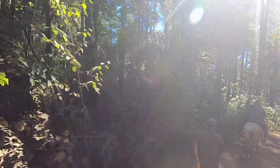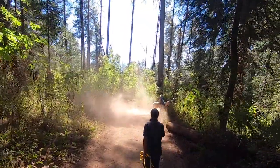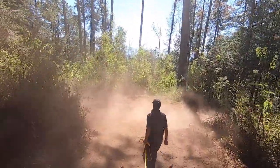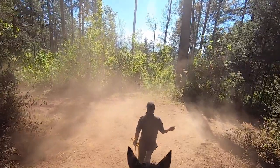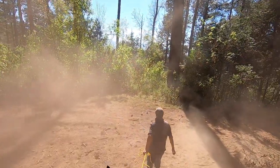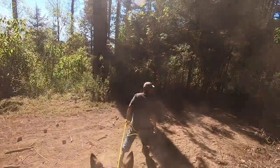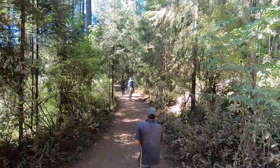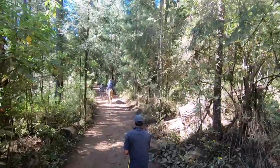I had to eat her dust on the way up, and now I'm eating her dust on the way down — what's wrong with this picture? I'm going to have to have a little talk with her when we get back. She's just up there laughing — no respect, no respect!